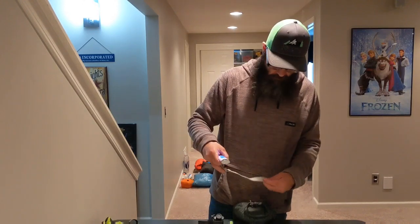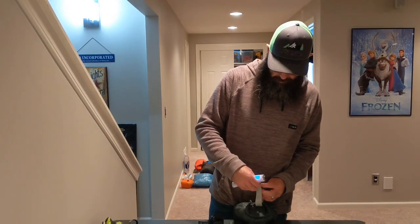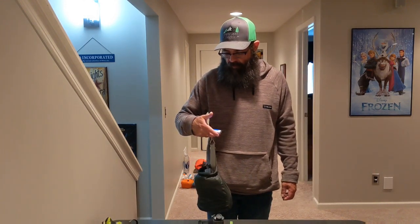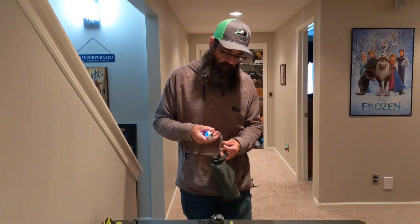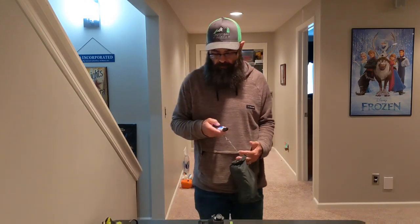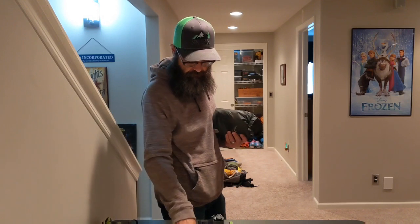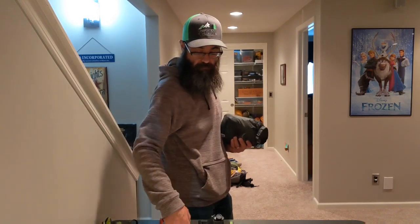This could weigh a ton just because of that brick. Coming in at 2.74 pounds — not as bad as it could be, though it's still an awful lot for one little bag, and that doesn't even include the trekking poles and phone.